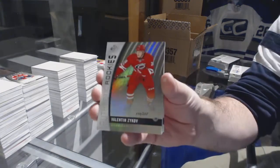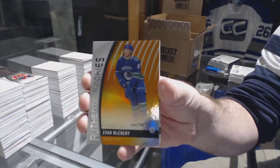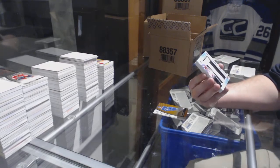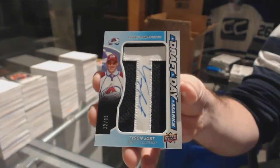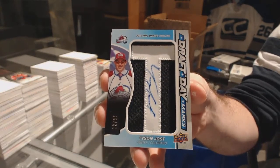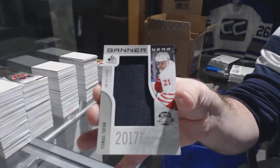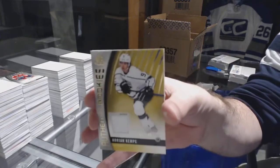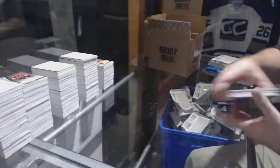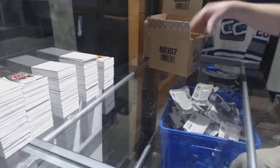For the Carolina Hurricanes, Valentin Zykov. For the Vancouver Canucks, Evan McKinney. For the Avalanche, draft day marks auto to 35, Tyson Jost. Banner year for the Red Wings, Tomas Tatar. For the LA Kings, Adrian Kempe — rookie jersey to 399. And a Lucas Walmart for the Carolina Hurricanes. Carolina is definitely one of the most underrated teams in this break — they get a ton of cards, holy moly.